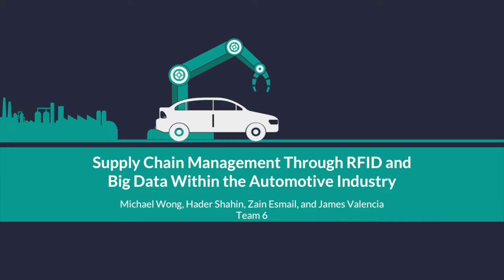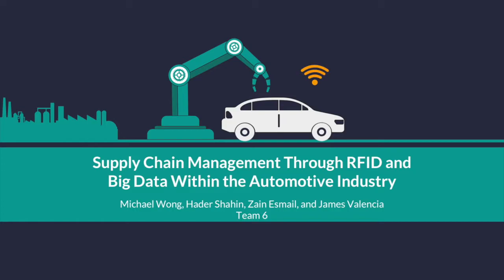Specifically, we will be elaborating on the RFID technology and how it can be integrated in the automotive industry. My team consists of myself, Michael, James, Hayter, and Zane.